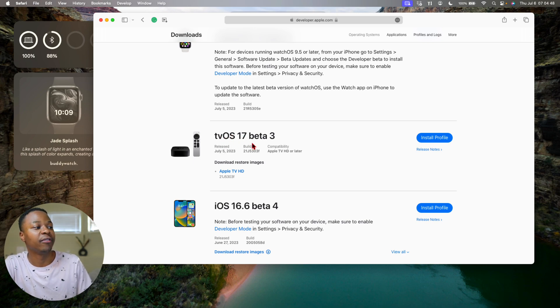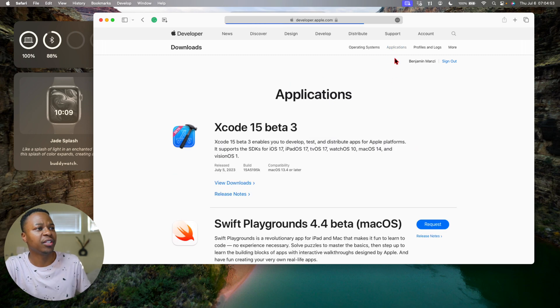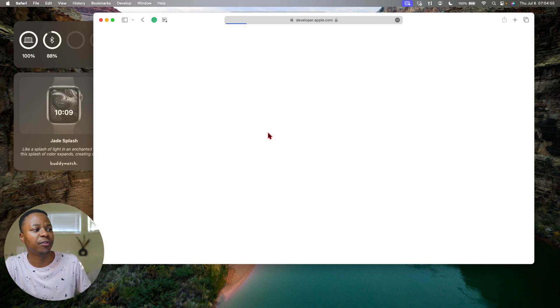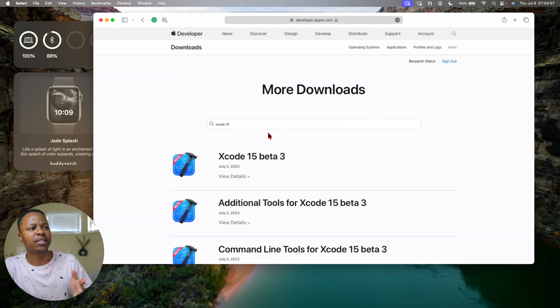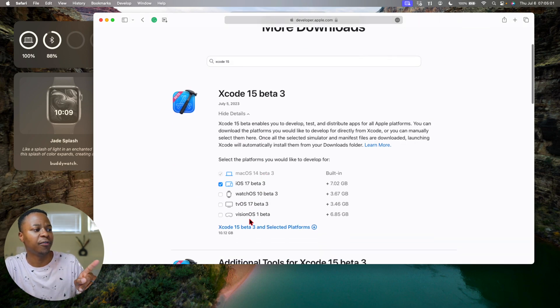We also have tvOS 17 beta 3. Unfortunately, if we go into the application section and look for the VisionOS beta, it seems like they delayed the VisionOS update — it's still on beta 1. Maybe we'll see VisionOS beta 2 in a week or two.